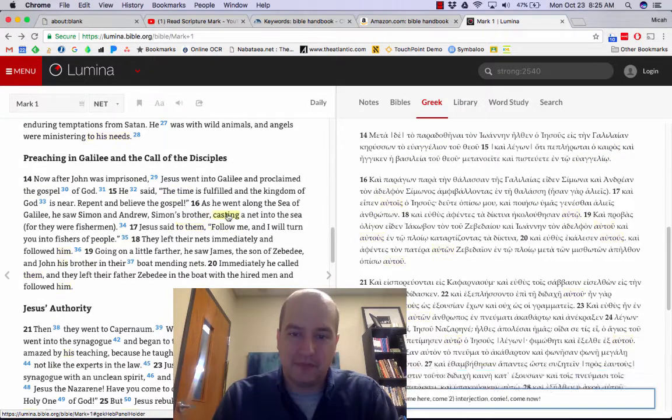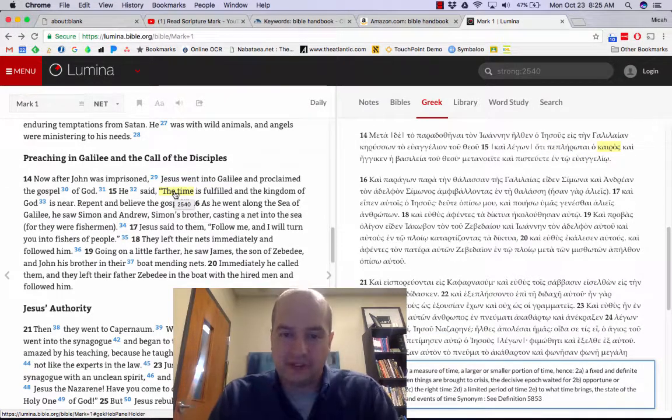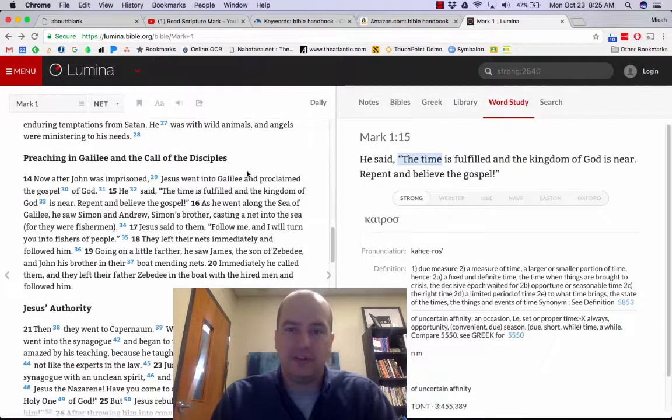Down at the bottom, it gives a quick definition of Kairos: 'measure of time, fixed and definite time when things are brought to crisis, opportune or seasonable time, the right time.' If you left-click and use the search function, you can do what's called a word study. It shows you this is the word that's used and here's how it's used — 'the time is fulfilled, the kingdom is near, repent and believe the gospel.'